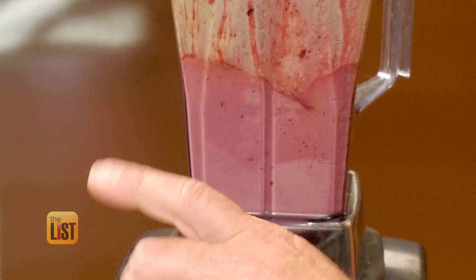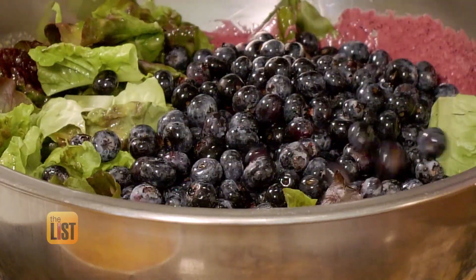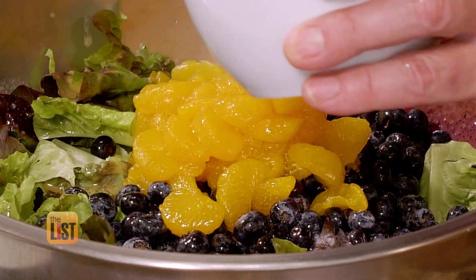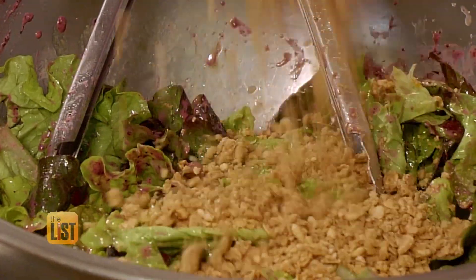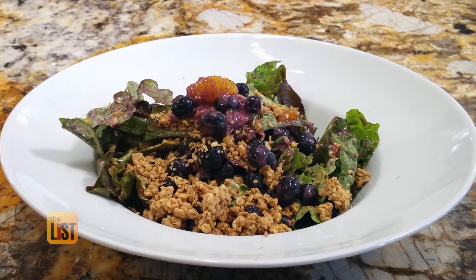Blend up frozen berries, then pour the dressing around the edge of the salad greens, then top off with fresh blueberries and mandarin oranges. If you wanted to use fresh orange segments, grapefruit, any citrus — enjoy. Mix it up and finish with granola. Less like a savory salad you'd have at dinner, more like something you would eat for breakfast.